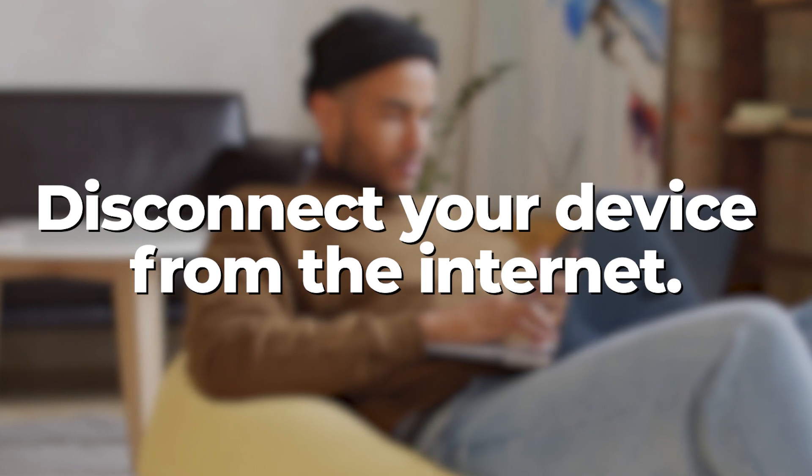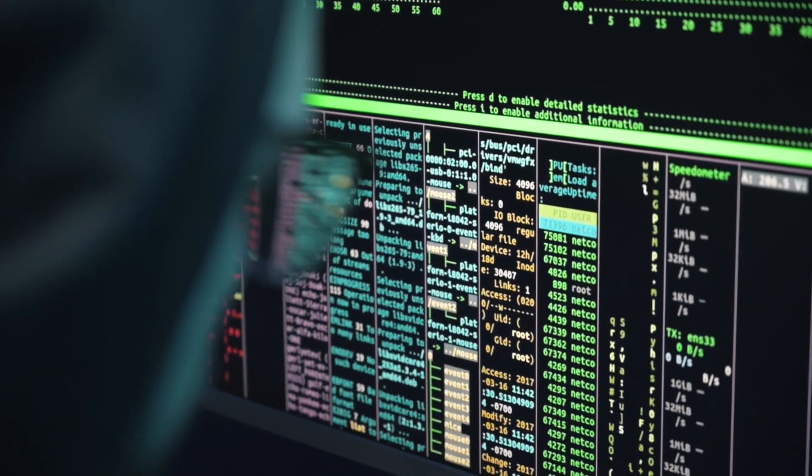First, disconnect your device from the internet to stop any malware from spreading to other devices on the network.